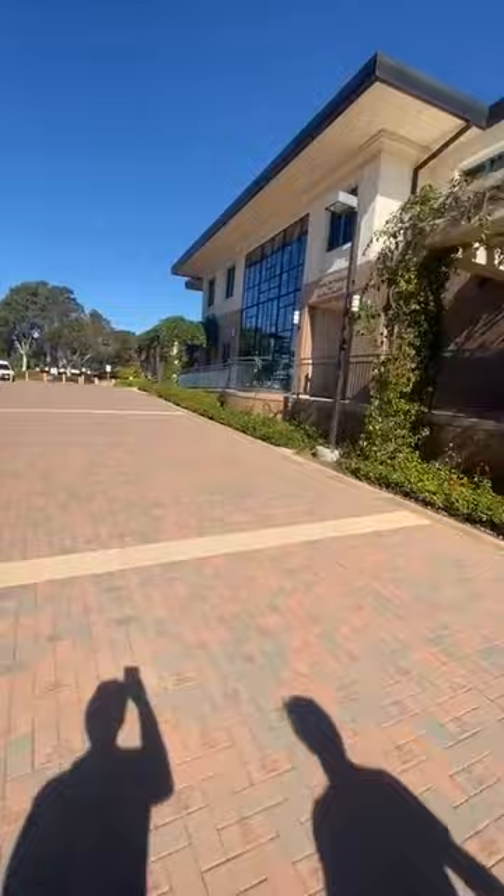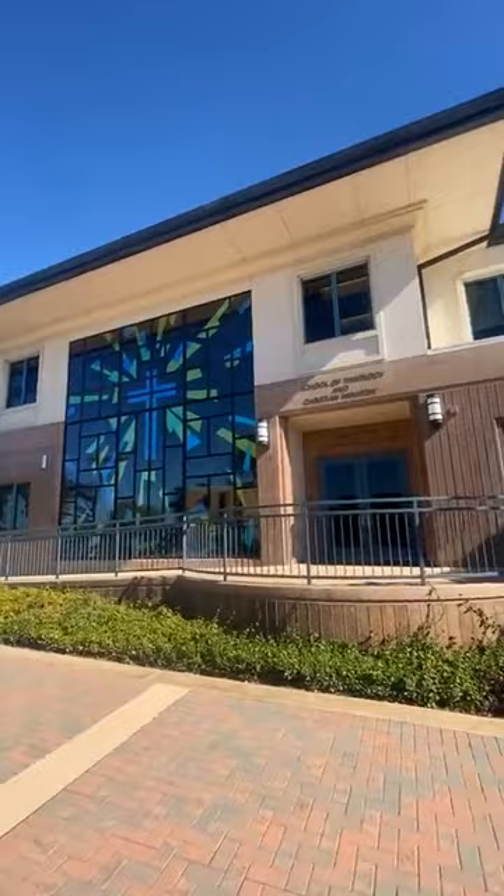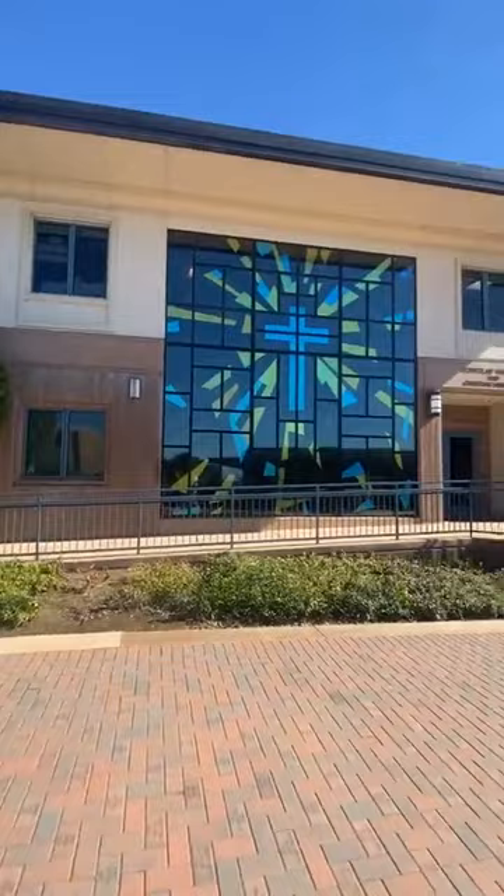Right here is our School of Theology and Christian Ministry. It's called SME Hall. We have an amazing theology and Christian ministry department. Coming here at Point Loma, we ask that you take three different Bible classes — an Old Testament class, a New Testament class, and then an upper division of your choosing. I'm taking Women in Christian Tradition right now. It's really fun, really engaging, and I absolutely love it.